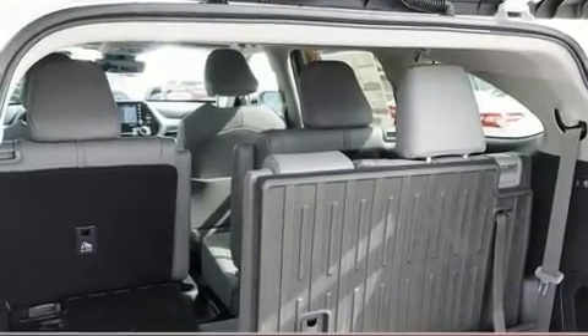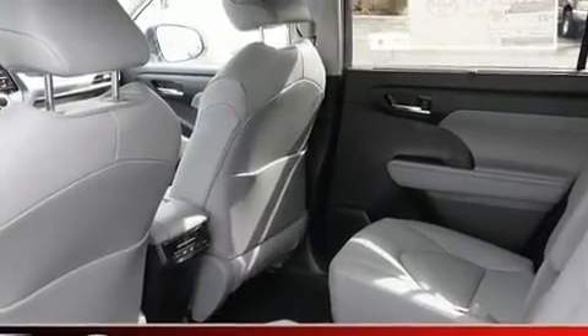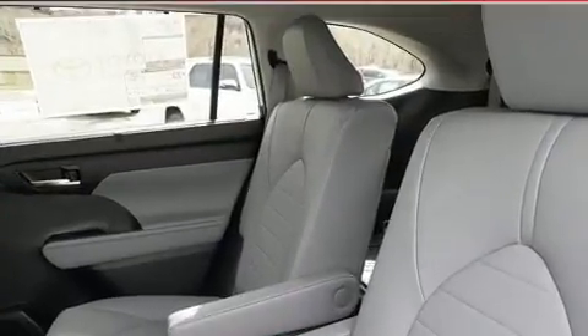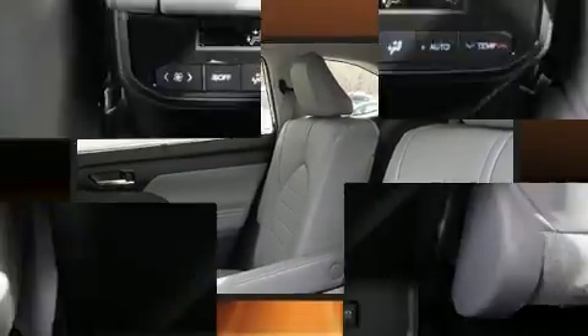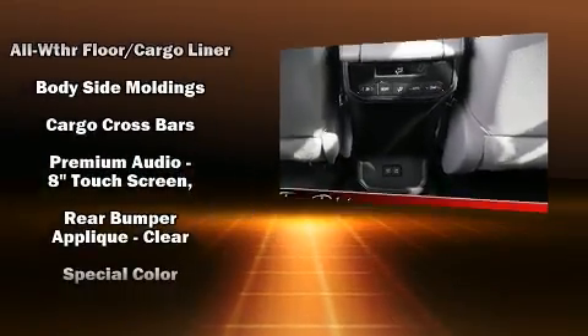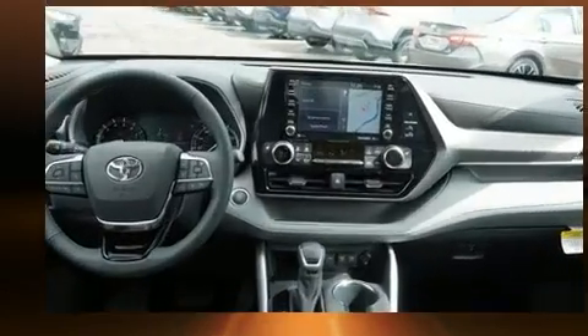Toyota also prioritized safety and security by including dual front impact airbags with occupant sensing airbag, front side impact airbags, traction control, a security system, an emergency communication system, and four-wheel disc brakes with AVS. Brake Assist technology provides extra pressure when applying the brakes.